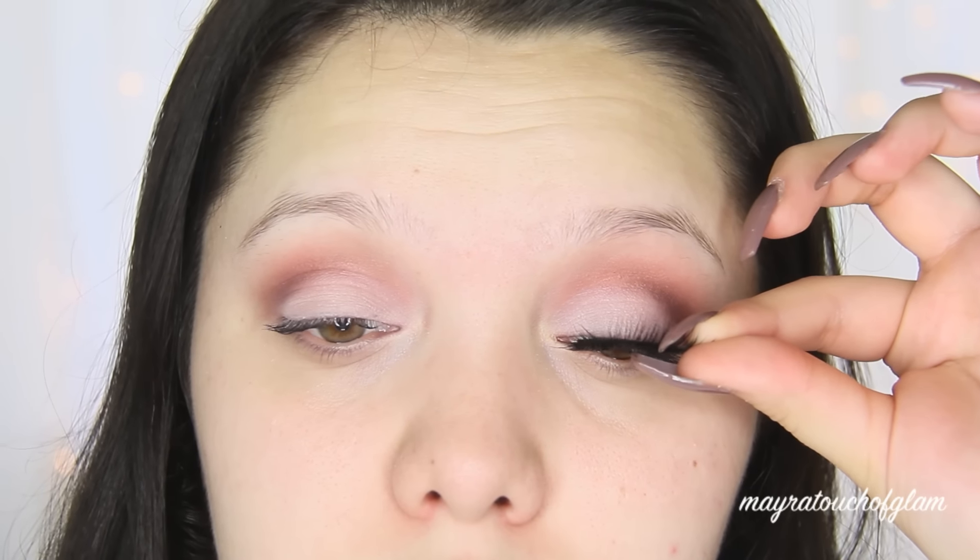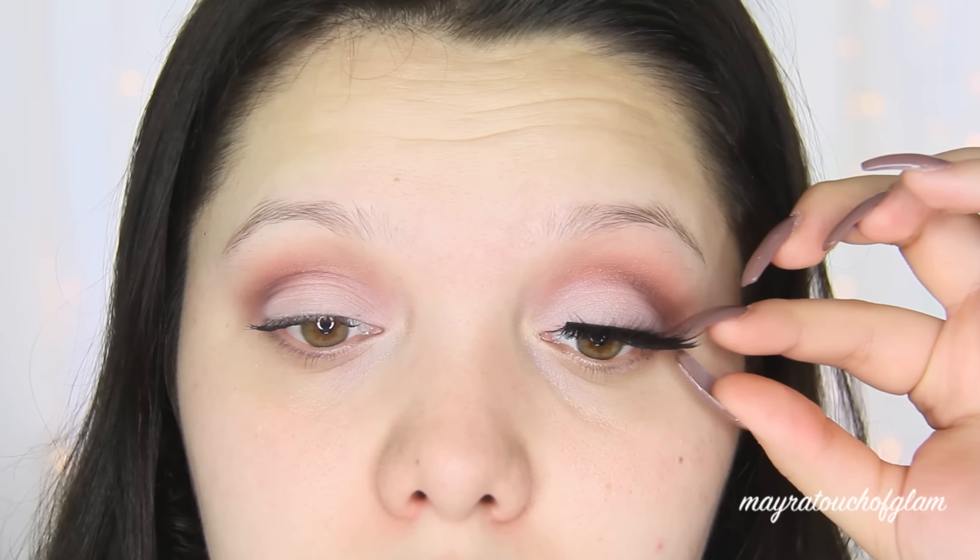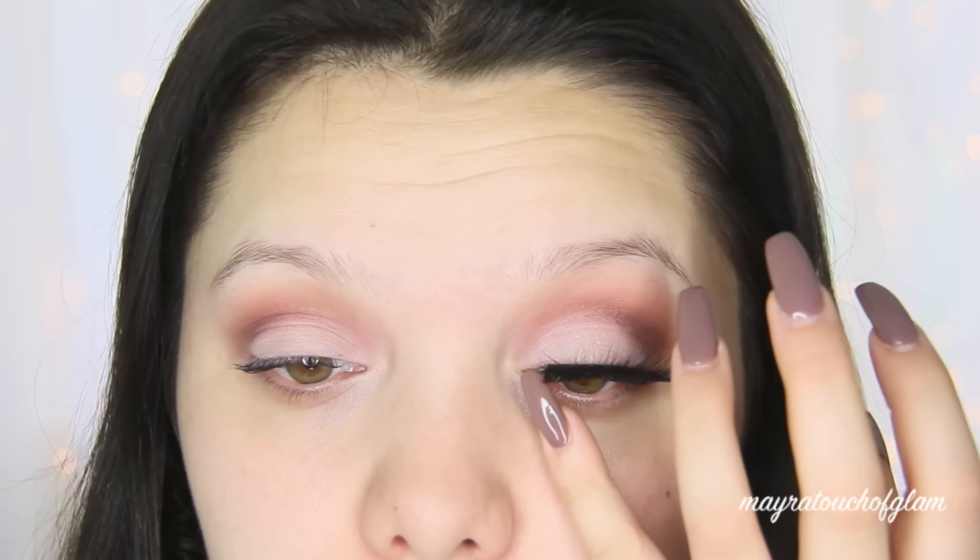For my false lashes I'm taking these lashes by Lena in the style Nyona. They're very beautiful, very fluffy and full.